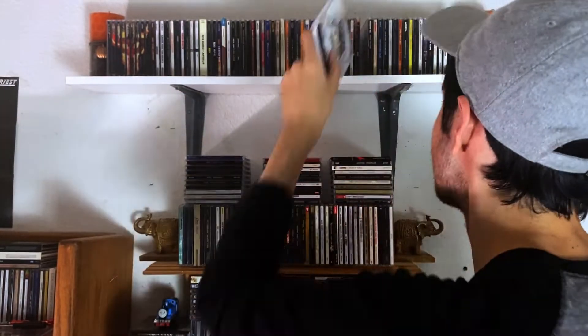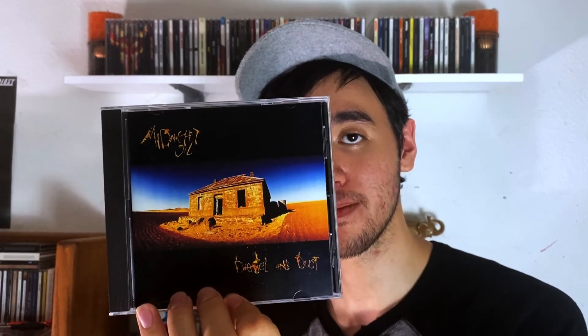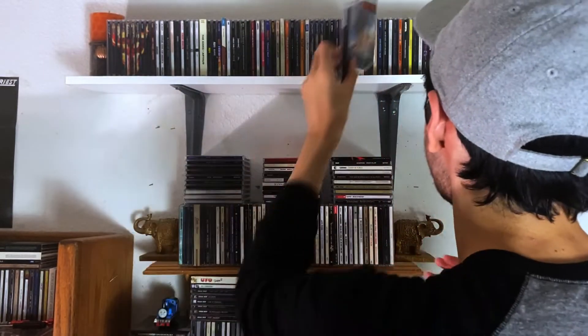From here we go to Midnight Oil. This one's called 10, 9, 8, 7, 6, 5, 4, 3, 2, 1 — that's a mouthful, but the music is great here. As with this one, which is probably their most well known album, Diesel and Dust. It features Beds Are Burning — I like that song, but all the other songs are just as good in my opinion.